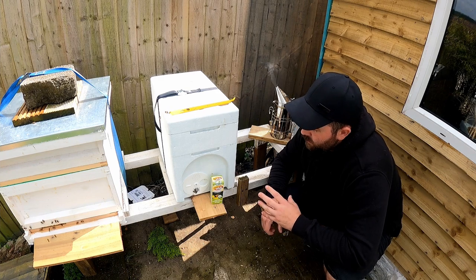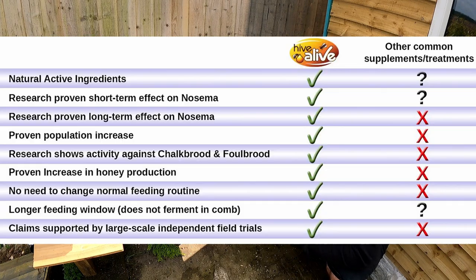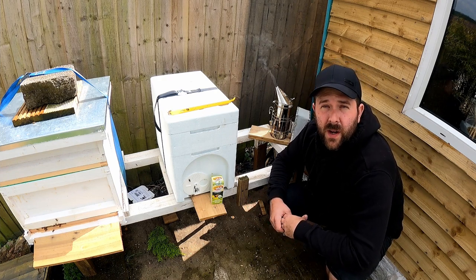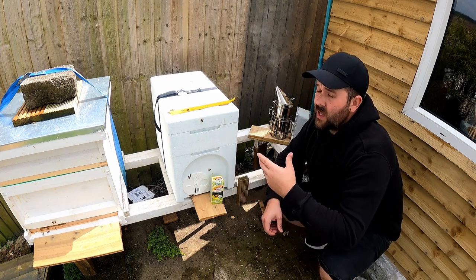HiveAlive is an awesome supplement that I add to the sugar syrup — one-to-one in the summer. It's really good for antifungal properties and for boosting immune system and gut health digestion. We take probiotics, so why can't the bees take probiotics? This is why I always supply them with it.